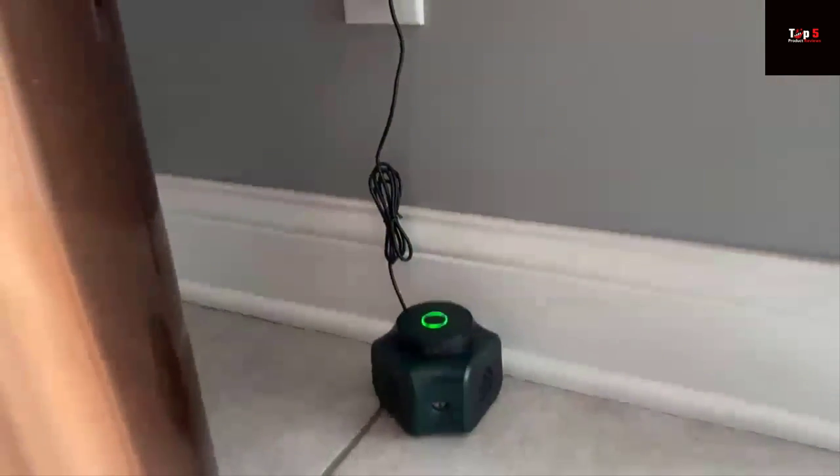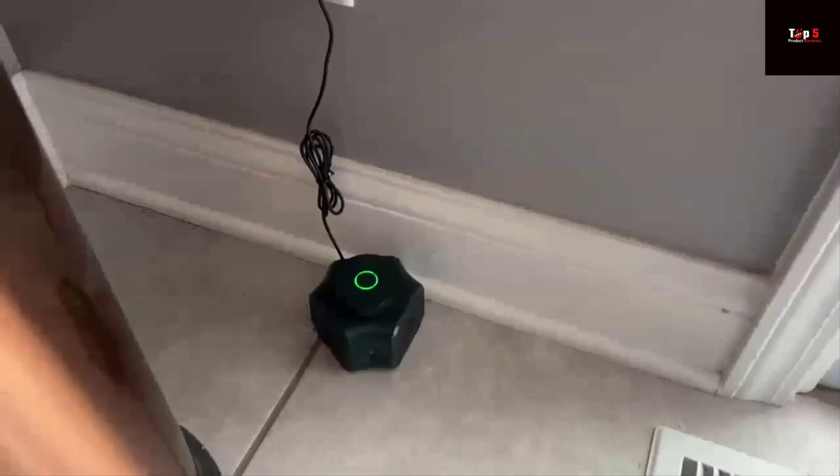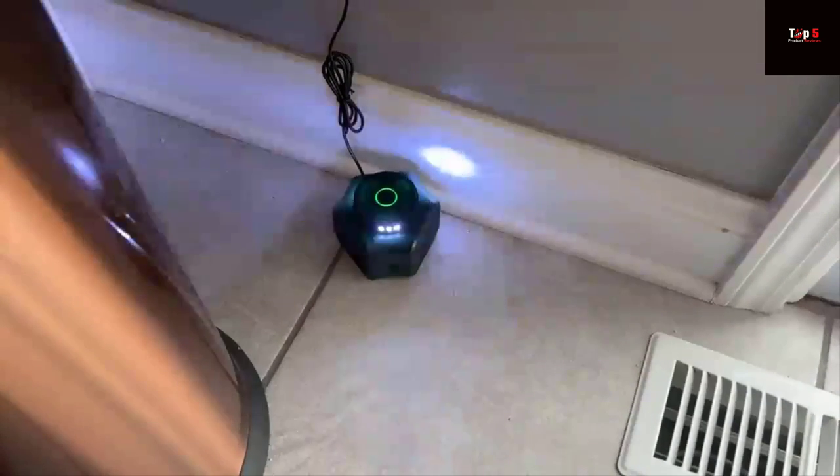The Rodent Repellent Indoor Ultrasonic Mice Repellent is also safe for your family and pets. No toxic chemicals, no unpleasant odors, and no dangerous traps. It's the safe and humane way to keep your home pest-free.